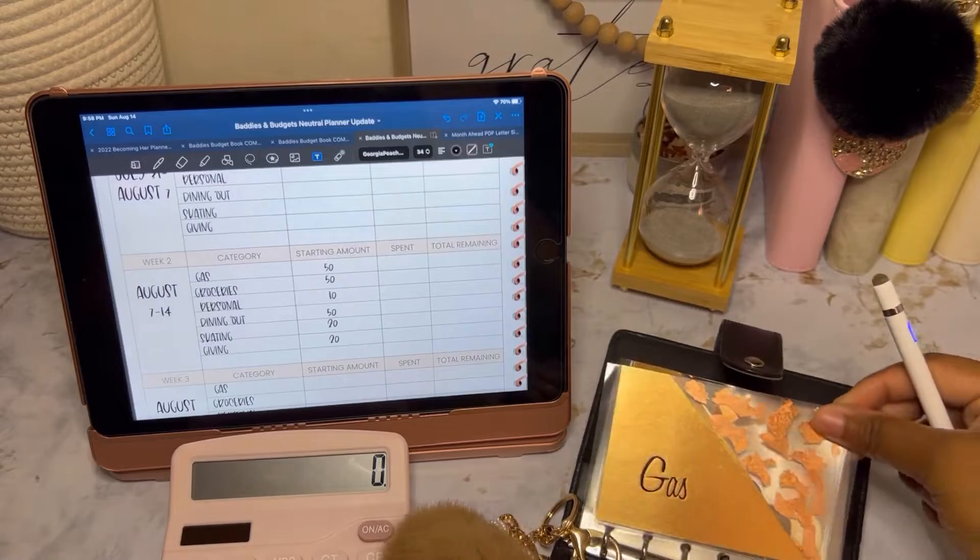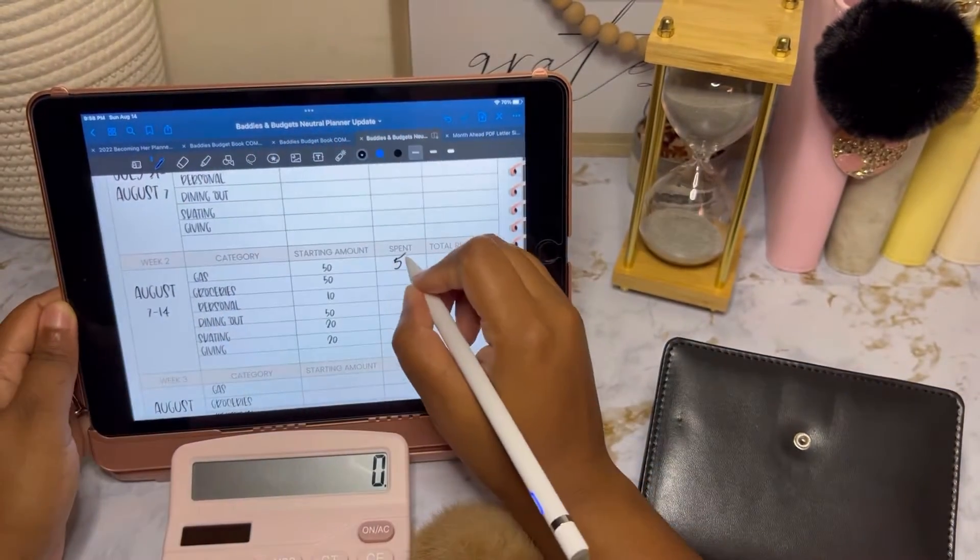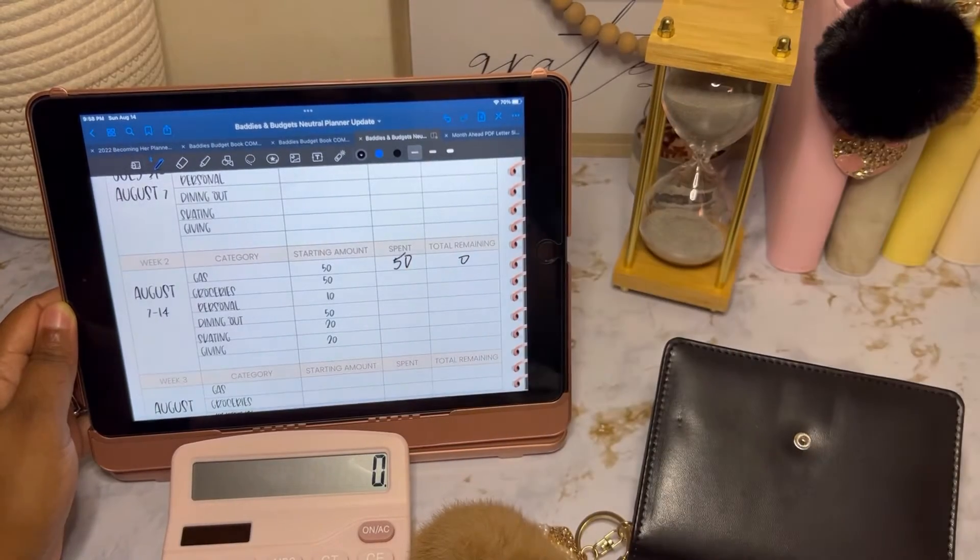Gas is zero. So that means we spent $50 and we have zero left.